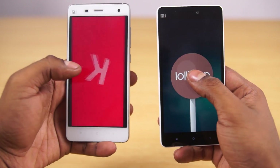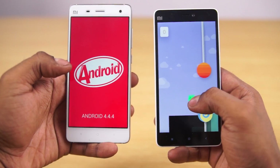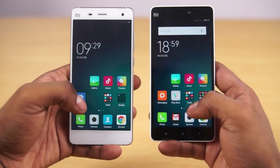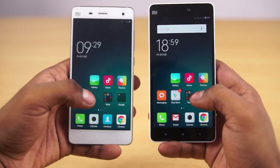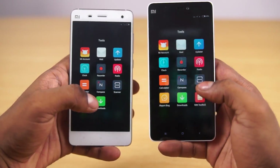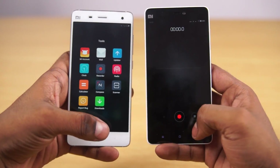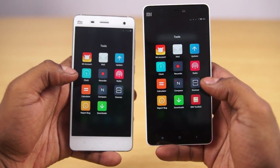As far as software goes, right now the Mi 4i runs on Android 5.0 with MIUI 6 on top, and the Mi 4 runs KitKat 4.4 with MIUI 6 on top as well. There's not a lot different between both since MIUI is a pretty heavily skinned interface. With the Mi 4 being the flagship, Xiaomi should be updating it to Lollipop soon, so I don't think this is a differentiating factor.